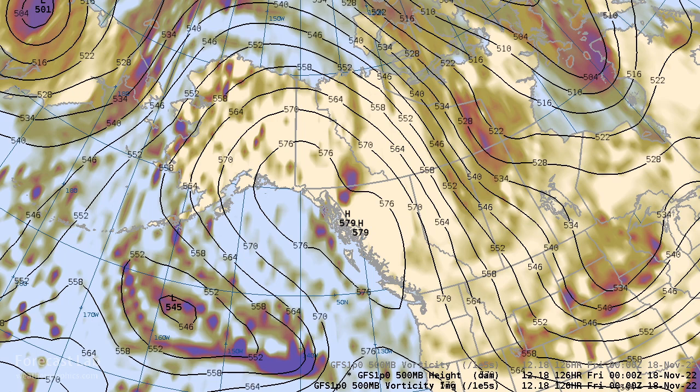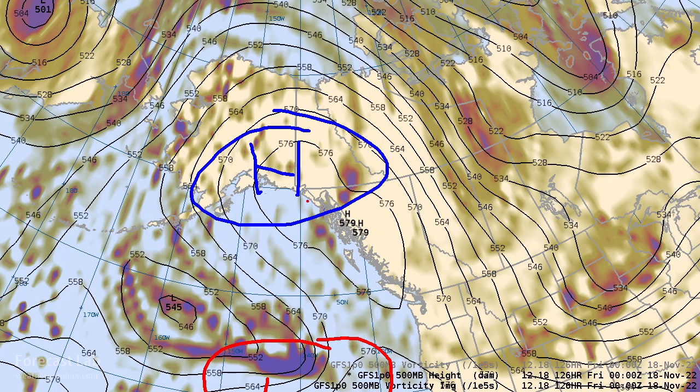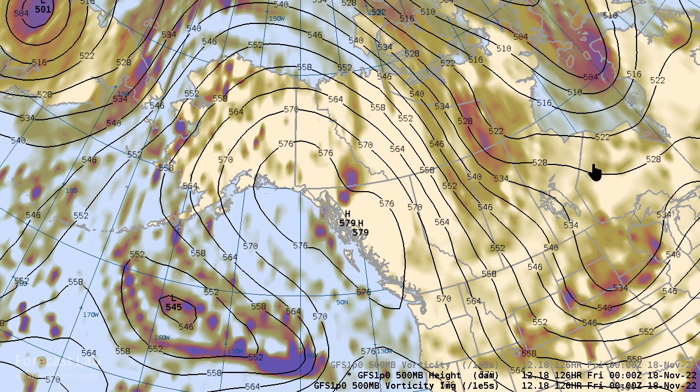Now we've got a negative EPO pattern. Here we have high pressure, and down to the south we have low pressure — high heights and low heights. So the gradient is backwards, and that's given us a negative EPO pattern. That tends to be correlated with outbreaks of cold air into the U.S. You can see that northerly flow right there, strongly out of the north. So we're going to have a period of very cold weather coming up around mid to late next week.